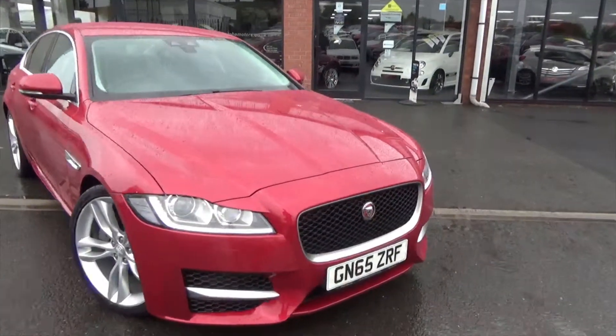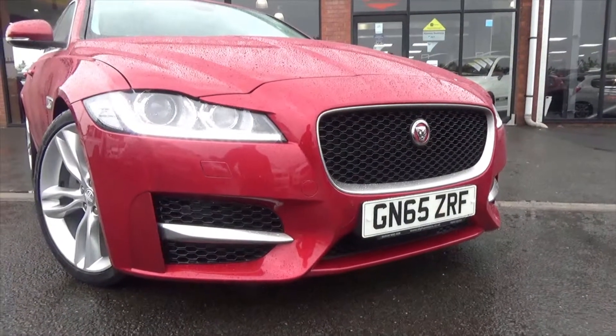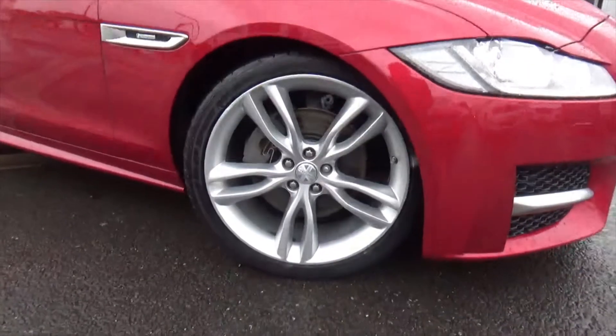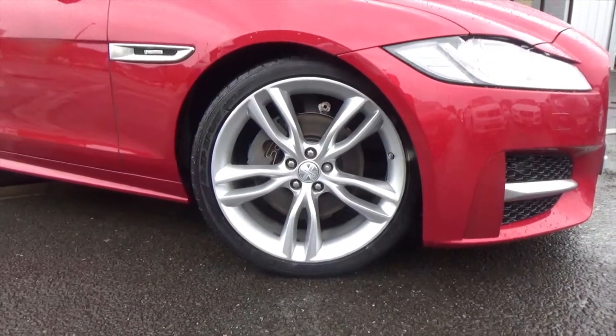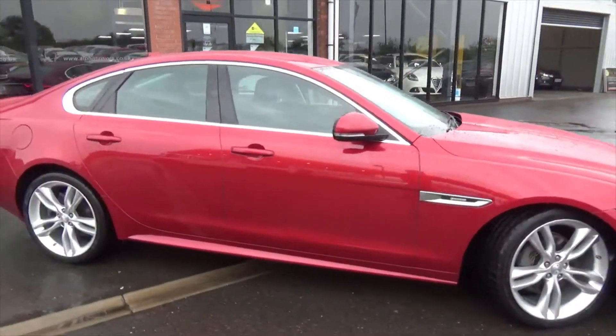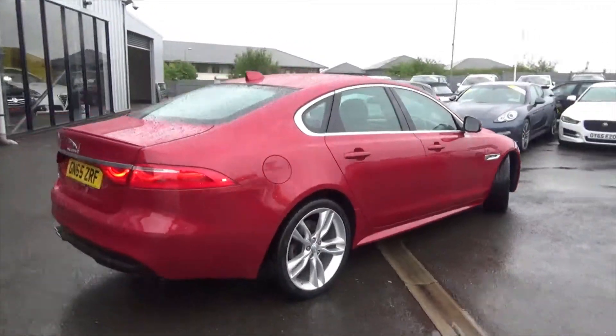Coming through to the front, this car does have front and rear park assist. You've got the lovely LED daytime running lights, and the car is riding on fantastic upgraded 20-inch 5 twin-spoke alloy wheels. You've got bright silver detailing on the side wings and on the window surrounds — a really beautiful looking car.